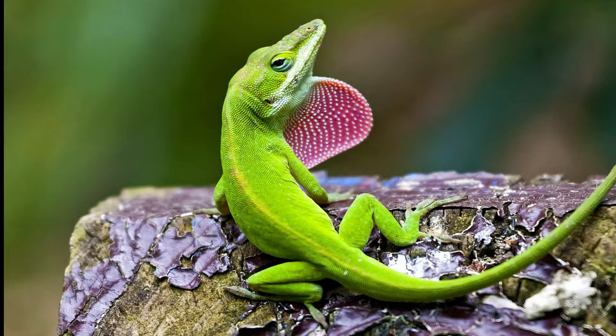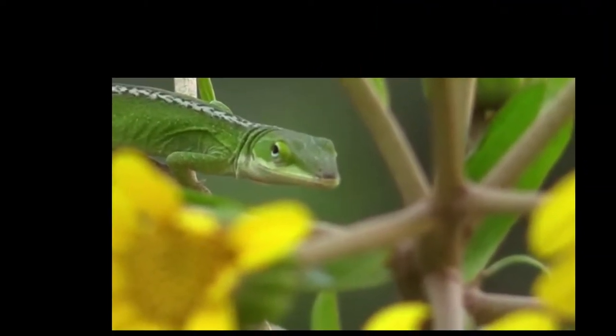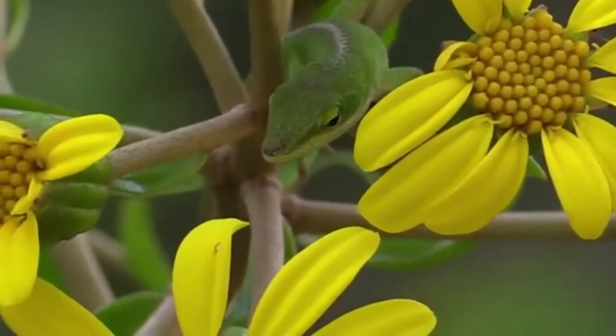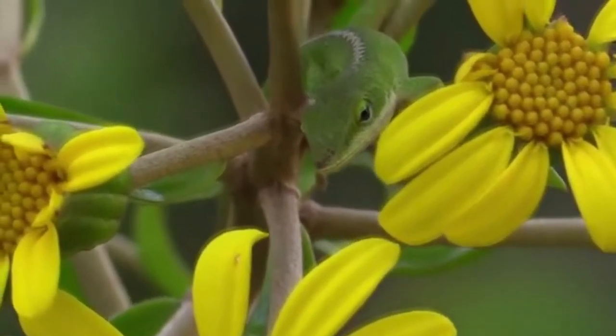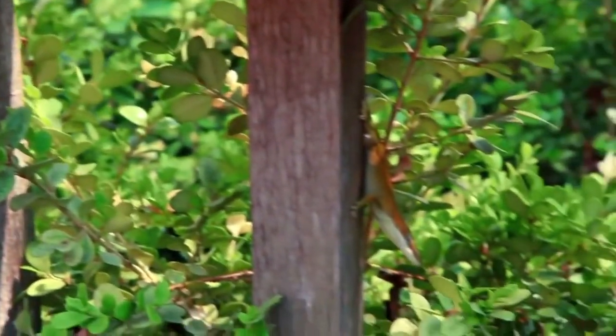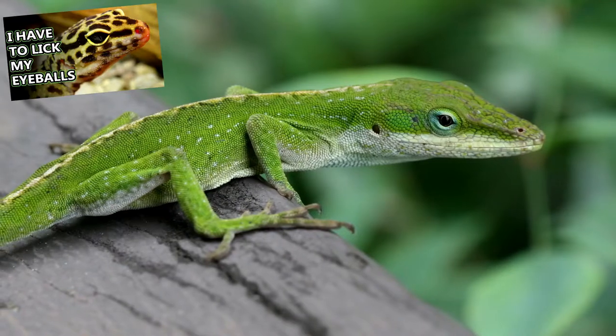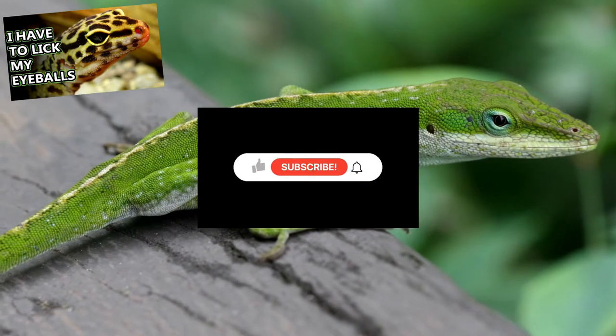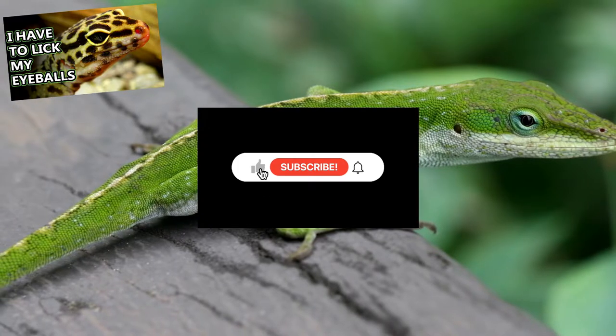The diet of green anoles is mainly based on insects including beetles, flies, and mosquitoes, although they may also eat spiders, small arthropods, molluscs, seeds, and grains. About 50% of the lizard's prey is caught by the sit-and-wait method, which allows it to pounce on food as soon as it approaches.